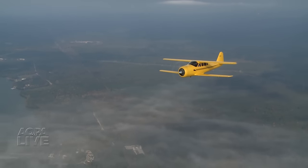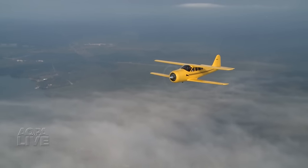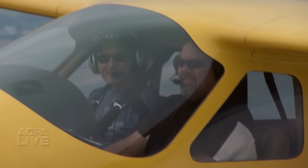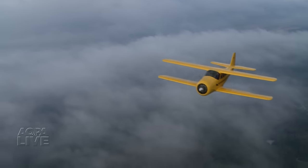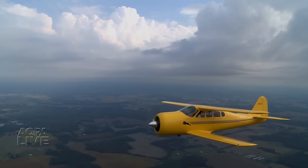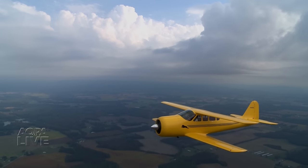Flying this airplane makes you feel like you were back in time — when design and function flowed perfectly together, when radial engines were the norm, and when class, taste, and style came with staggered biplane wings.